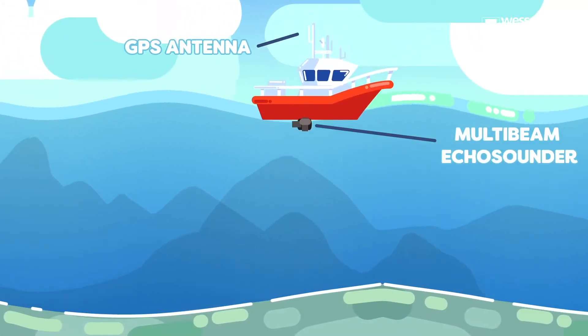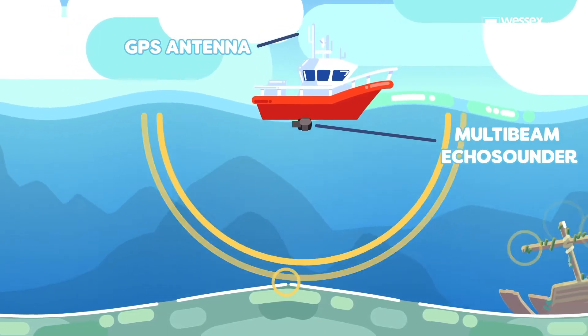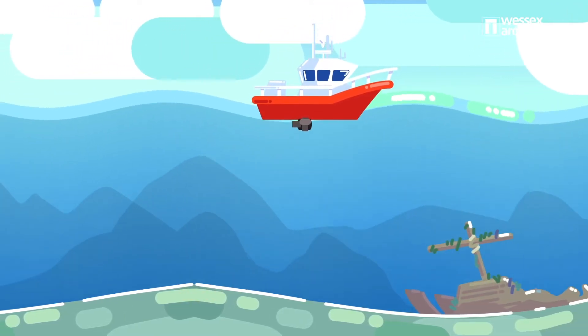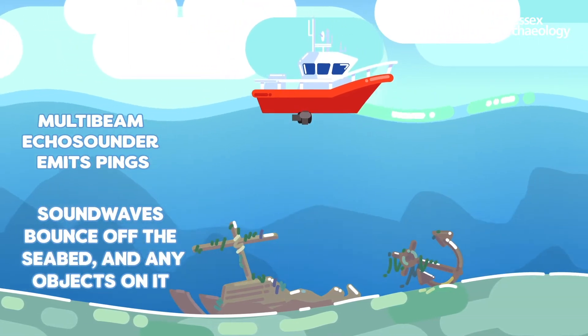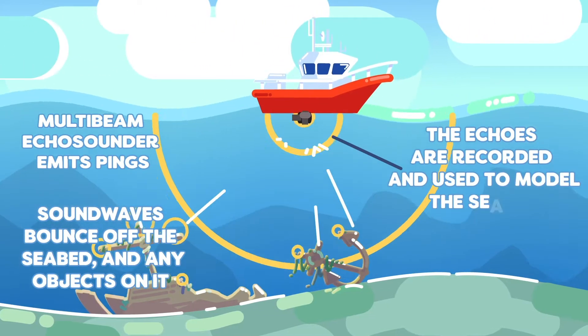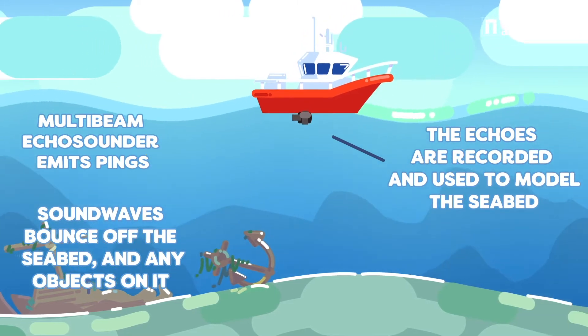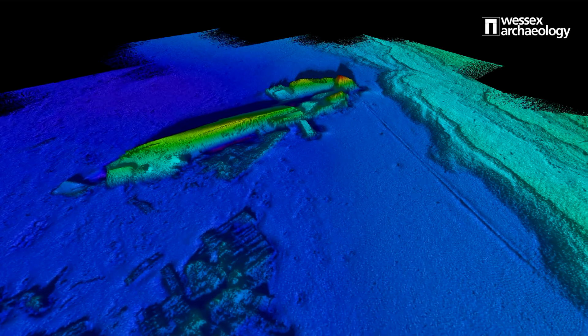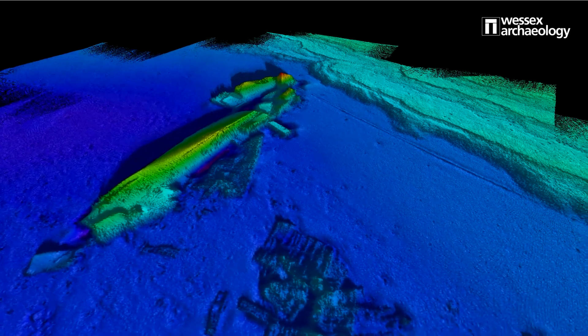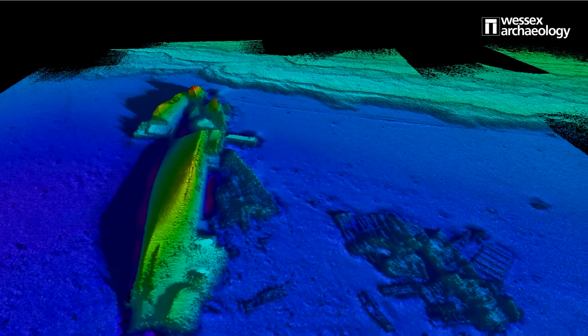Multi-beam echo sounders are used to create a bathymetric map of the sea floor. This is done by the echo sounders emitting an acoustic wave. From the time it takes that sound wave to travel to the seafloor and back, we can work out the depth to the seabed. This is really useful for identifying features that are standing tall from the seabed, such as shipwrecks.